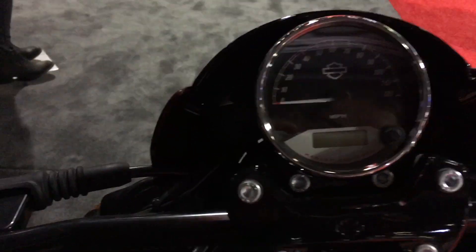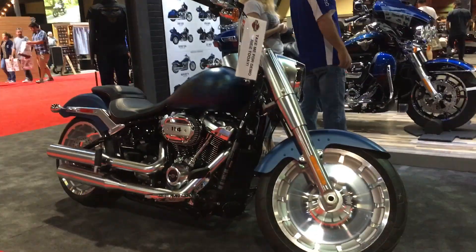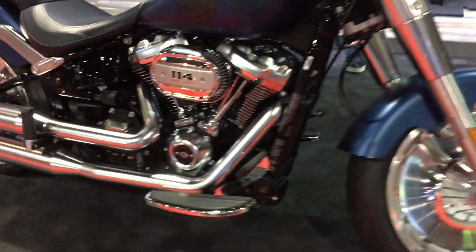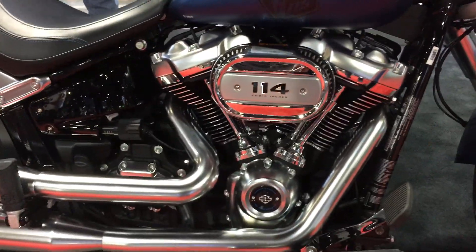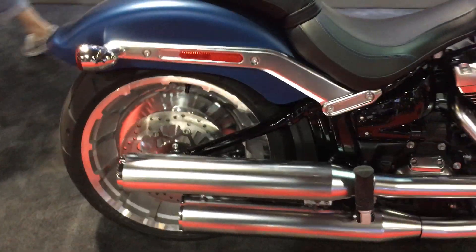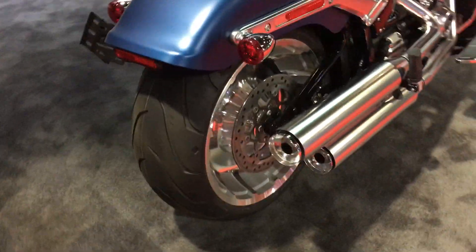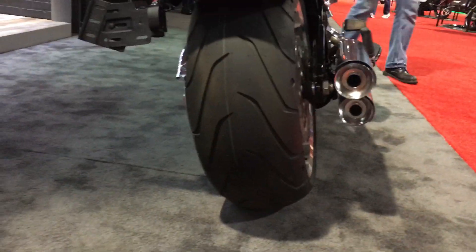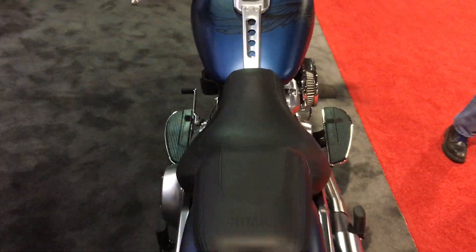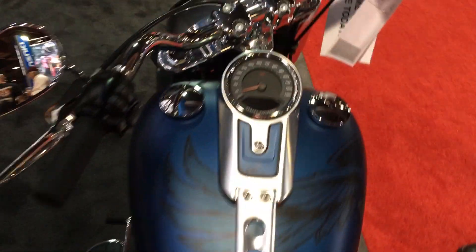If you're more of a traditionalist, the Fat Boy has gotten even fatter and shinier — 114 cubic inches, big silly fat tires, fat everything, and an all-new redesigned frame. They've gotten rid of the Dyna and gone with a new Softail frame that people say is really good. Dyna people are upset, but I've got an FXR so I don't have a dog in this fight.